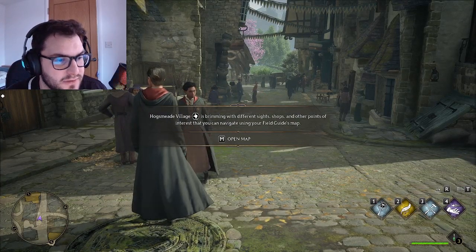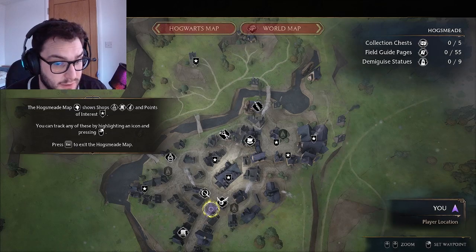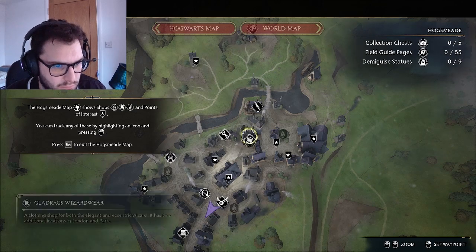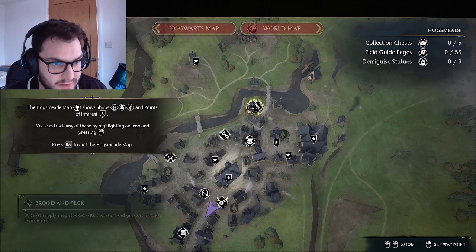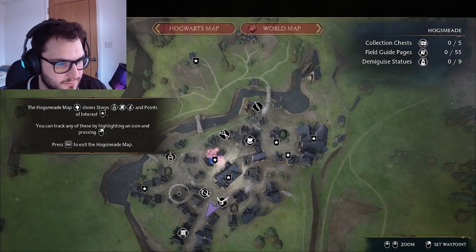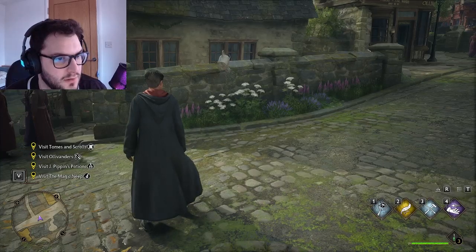Hogsmeade village is brimming with different sites, shops, and other points of interest - navigate using the field map. There's the scrolls, Ollivander's, potions - magic neap. Those are the ones I need to go to. Let's do the wand shop first since we're right here.